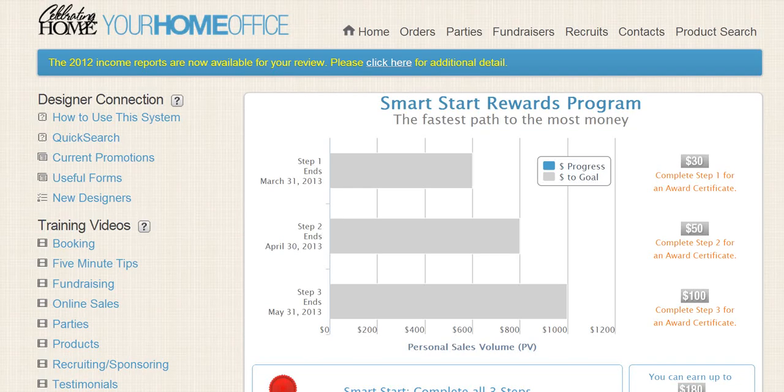Pull your training log into your home office and this is what you're going to see. I want you to take note of step one, two, and three — this is our Smart Start Reward Program. The dates that you see here might not be your dates; it all depends on the month you started. I want you to take note of your dates.